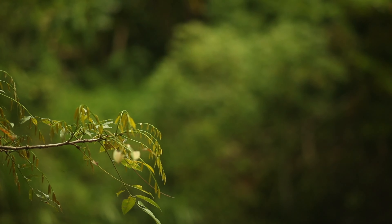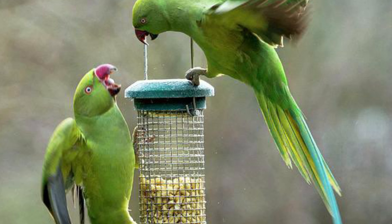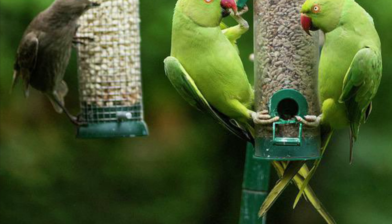They eat a variety of berries, fruit, nuts, seeds, grains and household scraps. They easily find these in built-up urban areas, busy parks and of course within our gardens. Many people have seen these birds on their bird tables and bird feeders throughout the year.